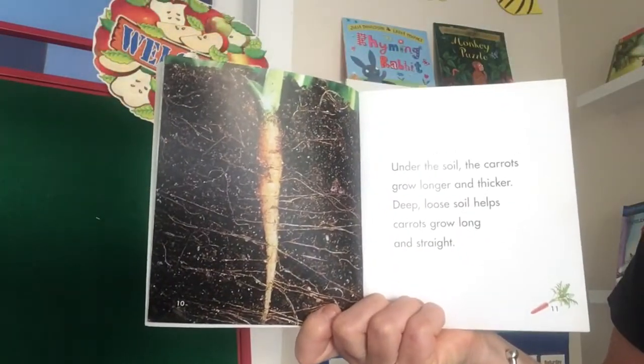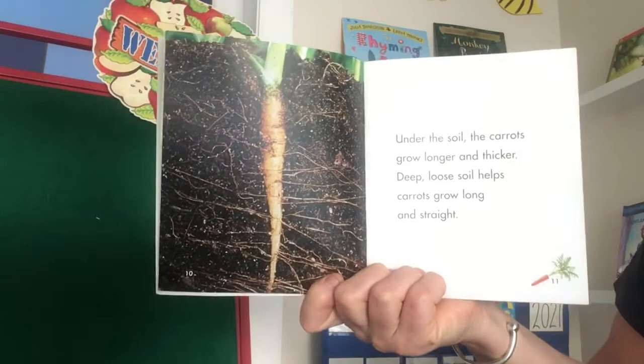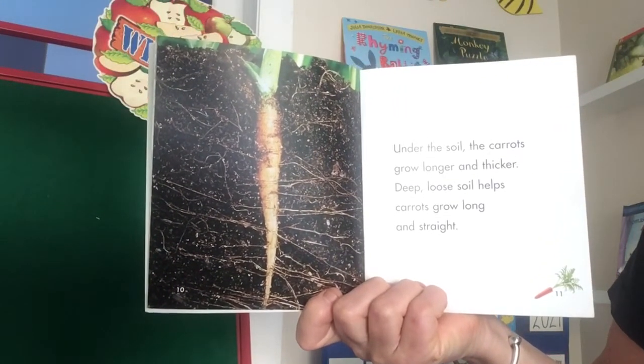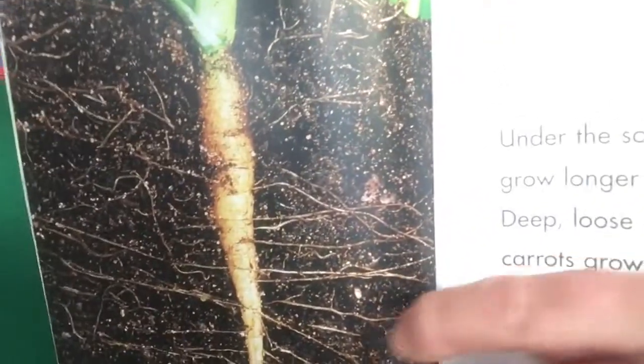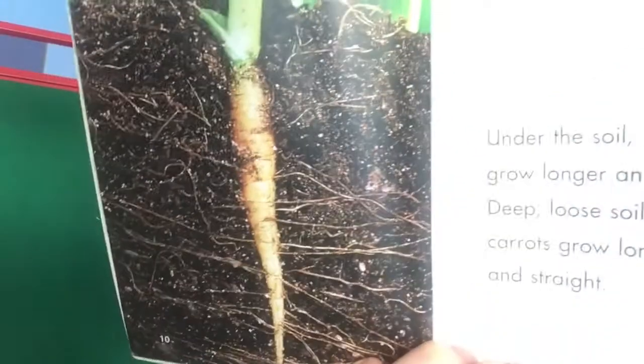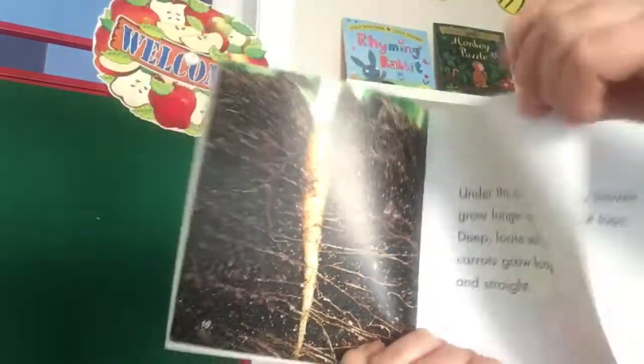Under the soil, the carrots grow longer and thicker. Deep, loose soil helps grow long and straight. Those are like little tiny roots — the big root we eat — and those are tiny roots getting more nutrients from the soil.